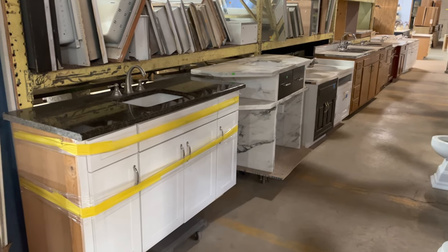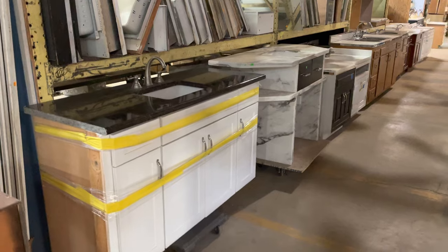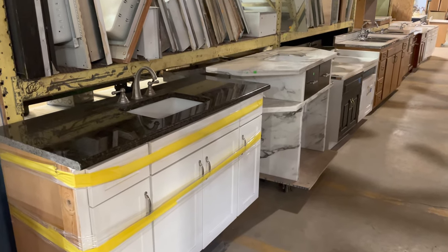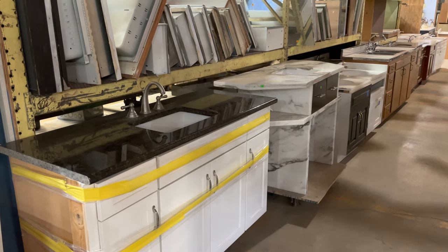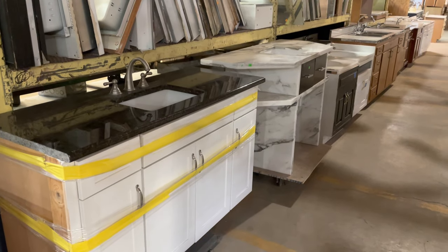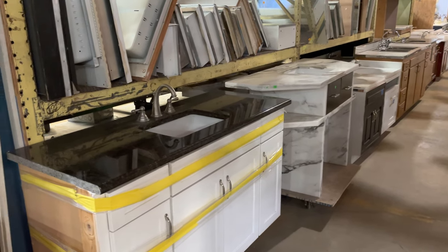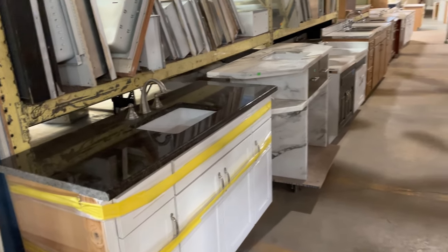Good morning! We had a request to see some of the bathroom vanities that we have here in the warehouse. I'm very happy to show you because there are some really cool ones, so this should be a lot of fun. We have our bathroom vanity aisle here, and then we have a few more to get around that I'll show you.